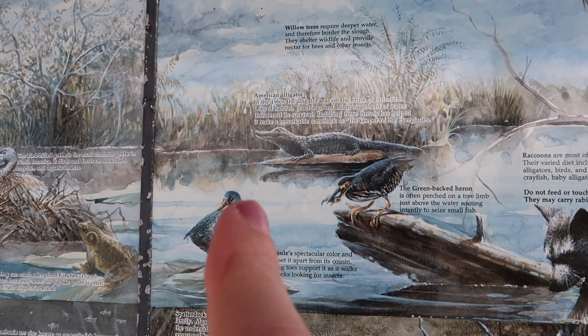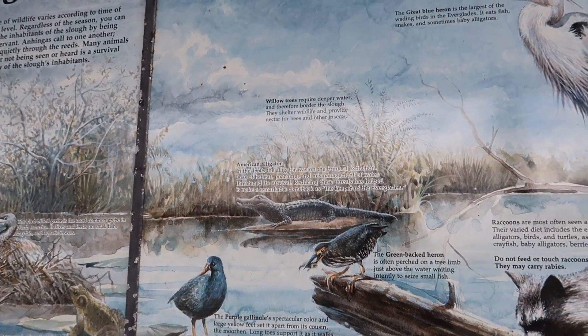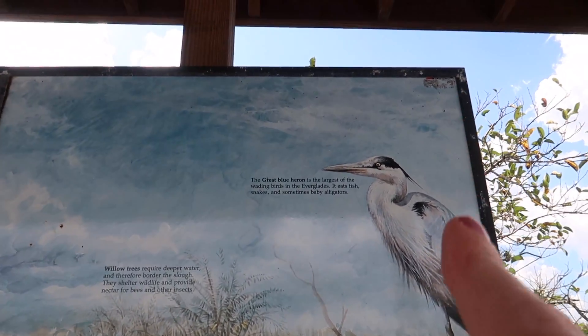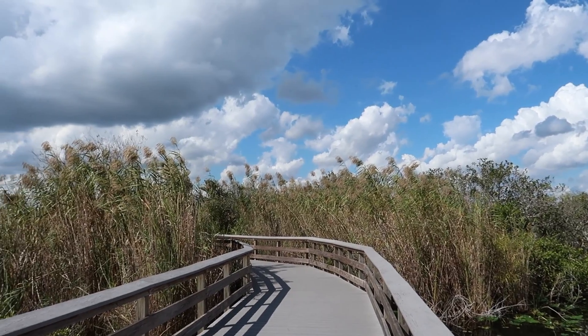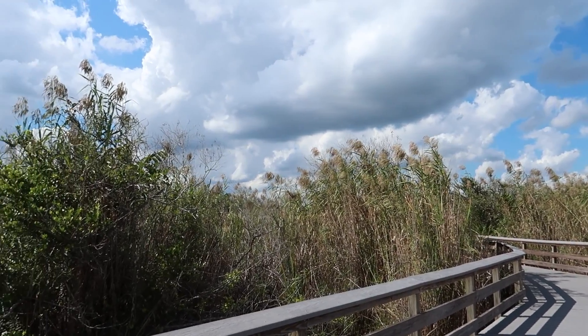There's the pied-billed grebe, purple gallinule — I've seen those plenty — the green-backed heron, American alligator — we've seen those — raccoons, and the great blue heron. Hopefully we see something; if not, at least we see the species list here. The tall grass blowing in the breeze really adds to the peaceful feel out here.